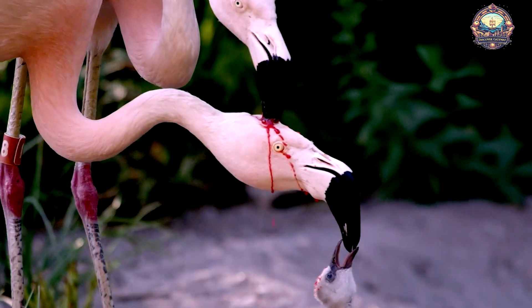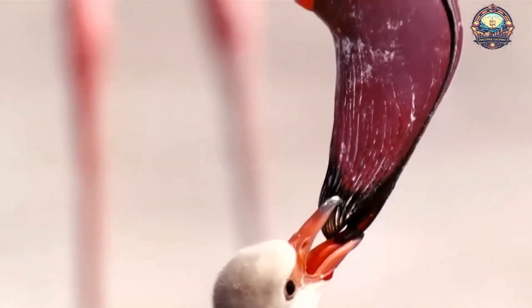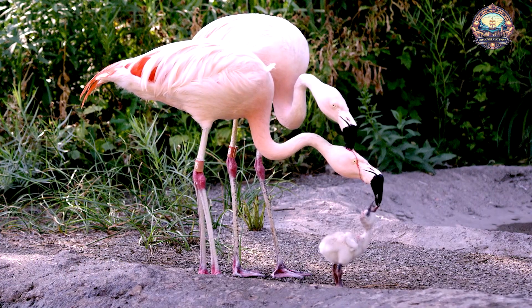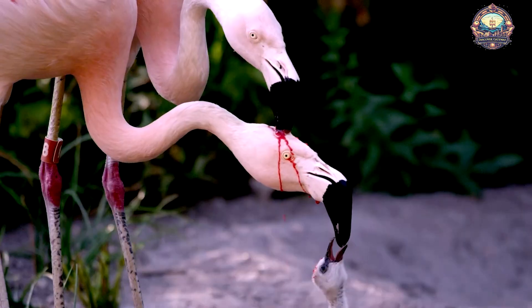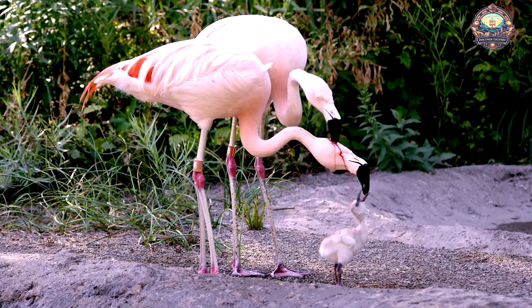Crop milk is a nutrient-rich secretion produced in the crop, a part of the flamingo's digestive system. This unique fluid is packed with fats, proteins, and red and white blood cells, offering vital nourishment to the chicks.